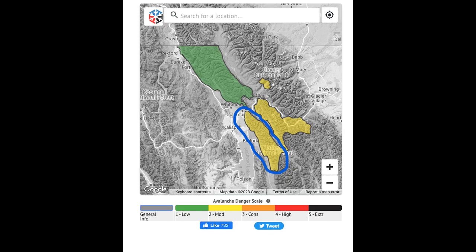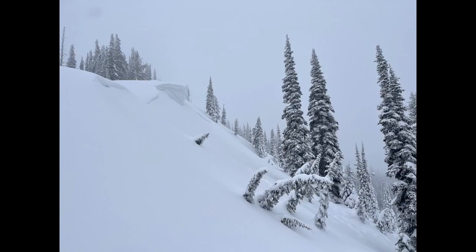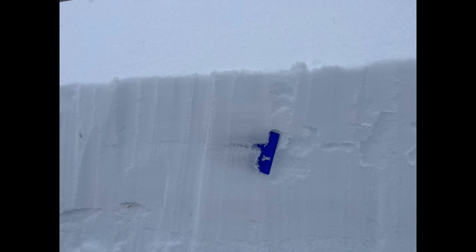We currently only have evidence this problem exists in the Swan Range. Just after this video, we triggered a second avalanche with a small cornice fall. It has proven to be more sensitive to the weight of a human where winds drifted snow into thicker slabs.